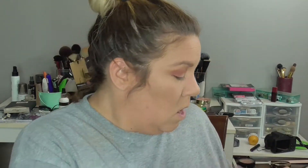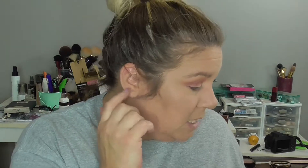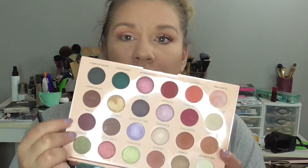We are going to go in with the color down here in the corner called Cupcake. We're going to use a MAC 242 brush and just place that on the lid.